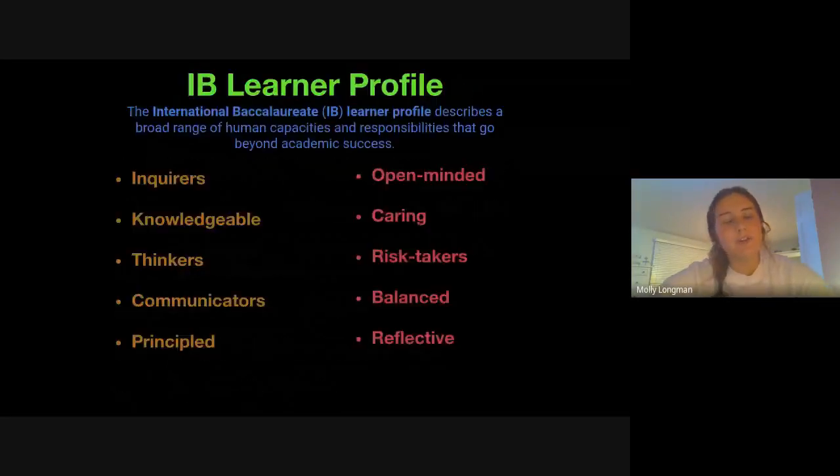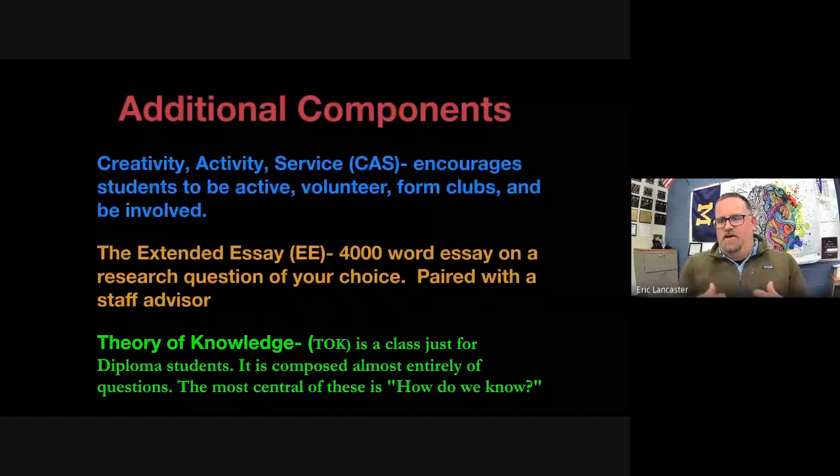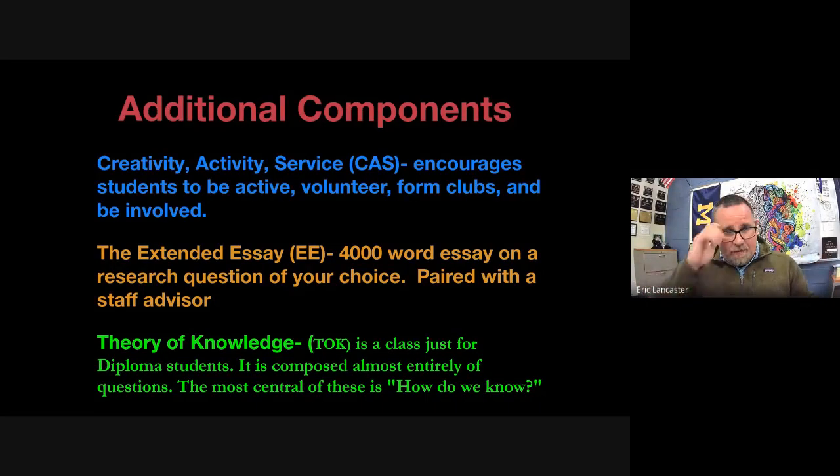Molly Longman shares: she's been a swimmer all four years, played water polo sophomore and junior year, had a job at American Eagle working about 20-24 hours a week last year, and is in NHS and several clubs. It's important for parents to hear that students are not only successful academically but also involved in extracurriculars and activities.